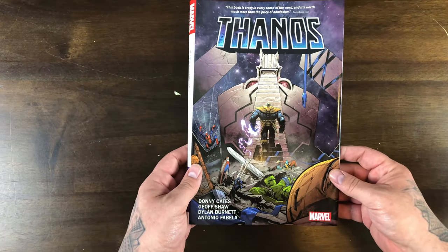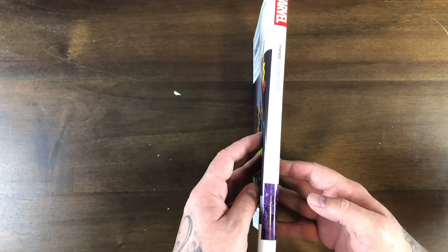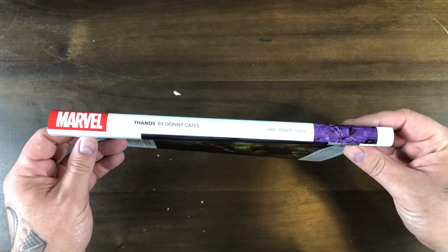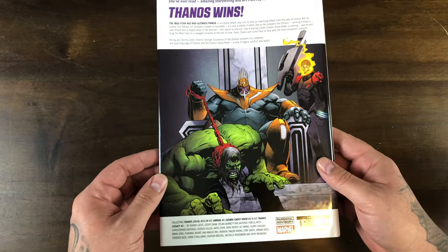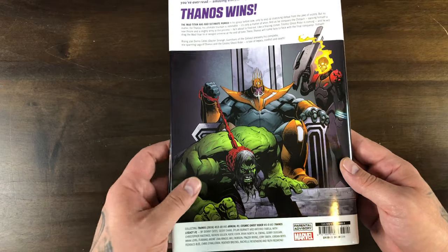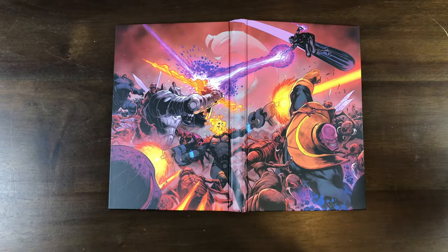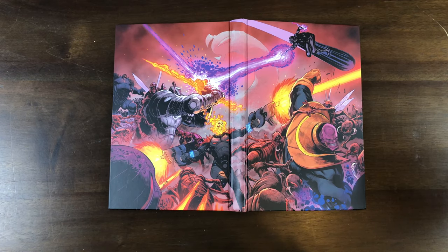The dust jacket for Thanos by Donny Cates — Thanos Wins. You got your typical white OHC spine. The pet Hulk, Thanos, got his right-hand man Cosmic Ghost Rider. $35 bucks on the cover price here. I really like the colors — the purples and the oranges. Silver Surfer, Cosmic Ghost Rider, Galactus.